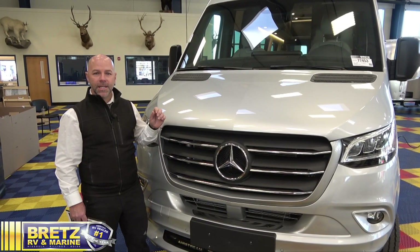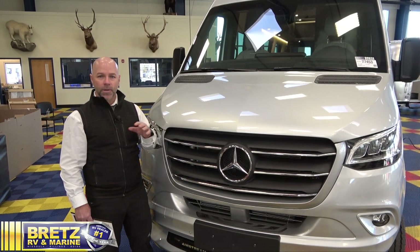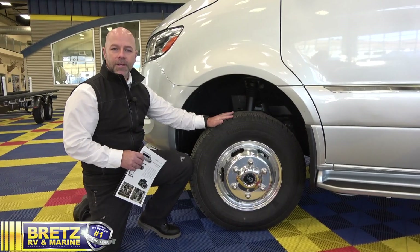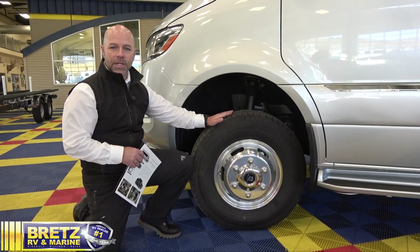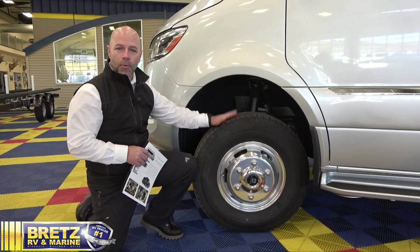The Airstream 24 GT is equipped with the all-new Mercedes-Benz 3500 chassis with everything you would expect in the drive and comfort from Mercedes-Benz. This 2022 Airstream Interstate GT is upgraded with Alcoa aluminum wheels, and it's also the four-wheel drive model.